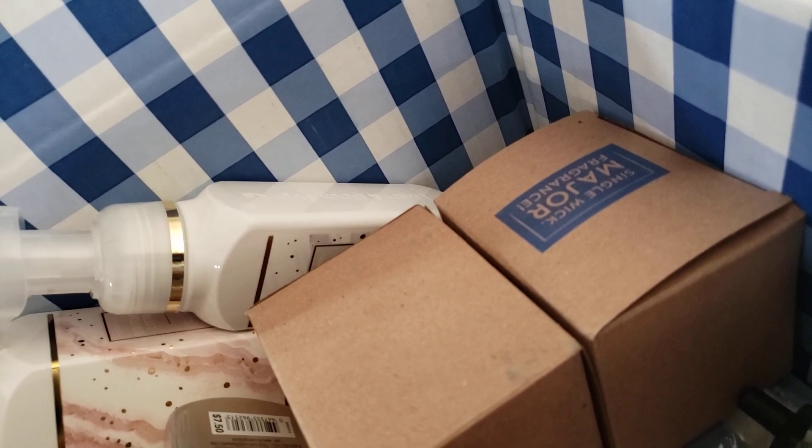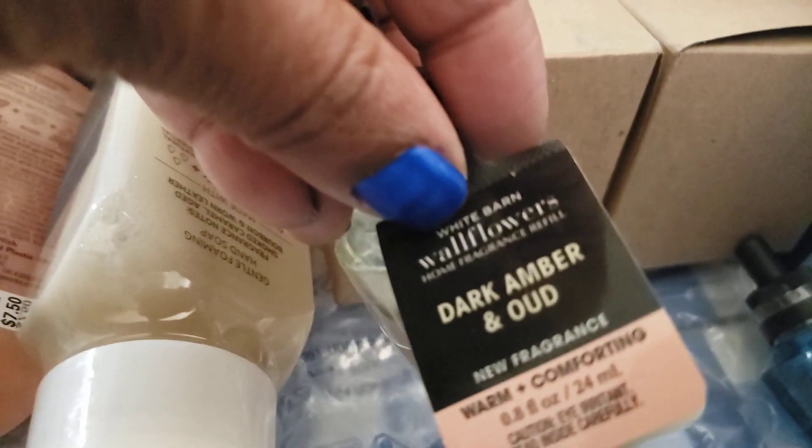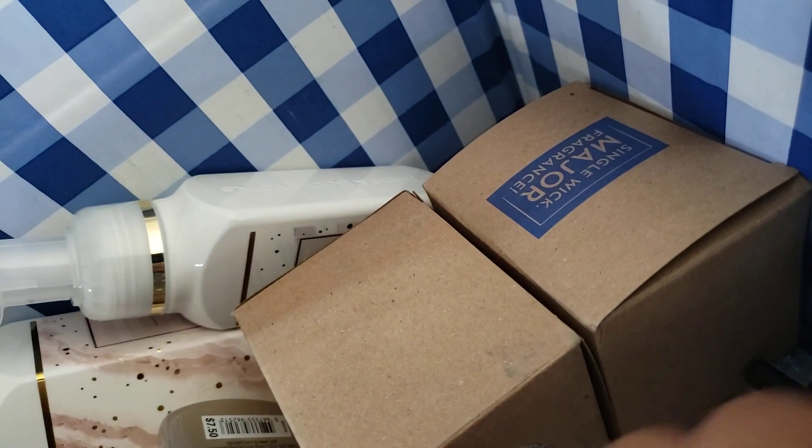I'm gonna have to sniff these somewhere because they are ice cold. Here is the dark amber oud — if I have two of these I do not mind, because I have the candle and I really do like it.